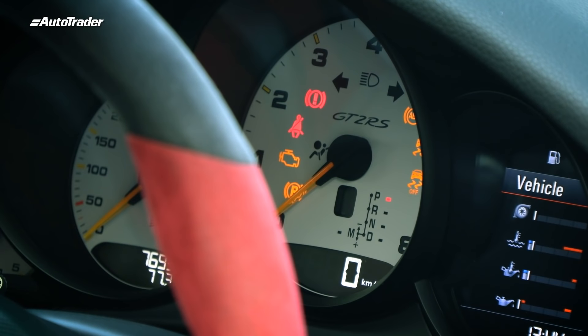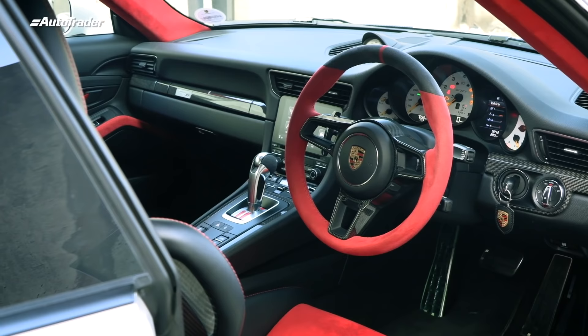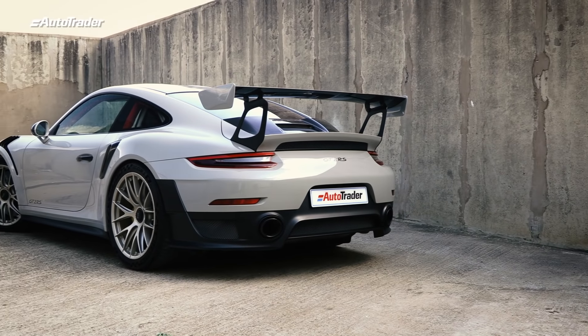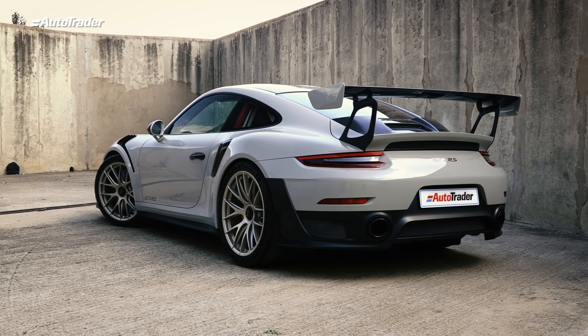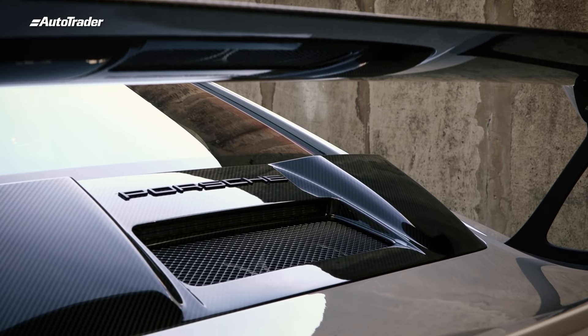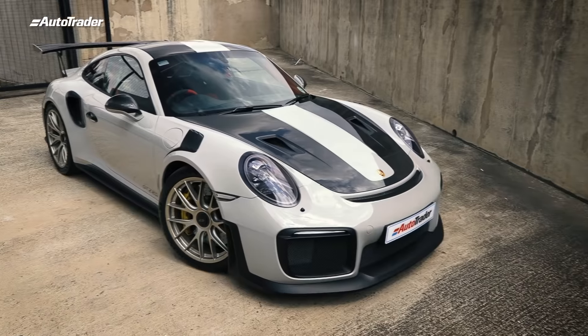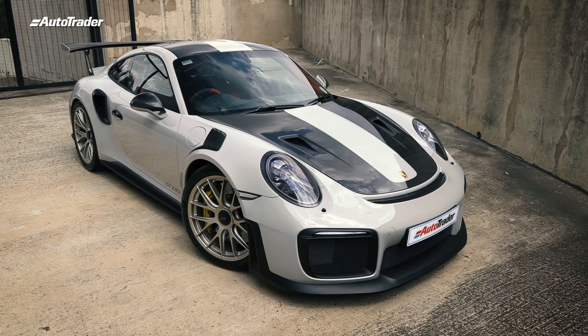Let's talk about performance. The GT2 makes use of the previous 911 Turbo S's 3.8-litre twin-turbocharged engine. What Porsche engineers thought was: I think it needs two bigger turbochargers and a better cooling system — let's also make it rear-wheel drive, so it's really leery. The result is 515 kilowatts and 750 newton metres of torque in a car that weighs less than 1,500 kilograms. The results? Pretty crazy.